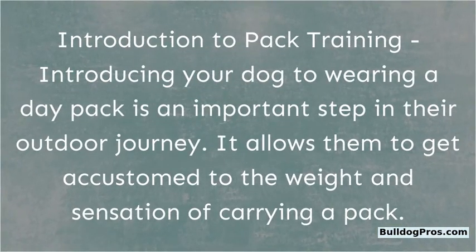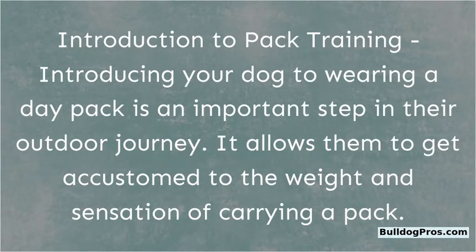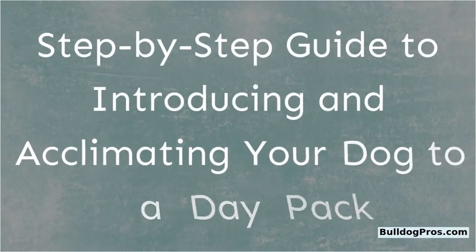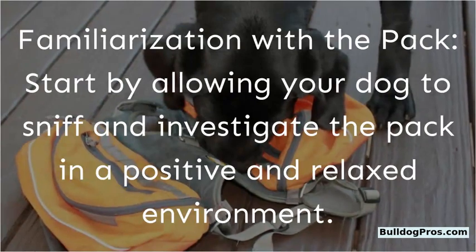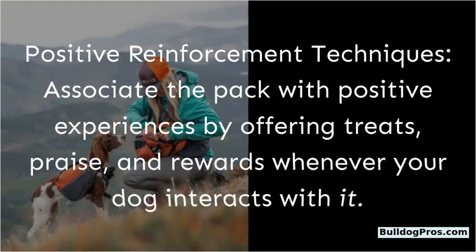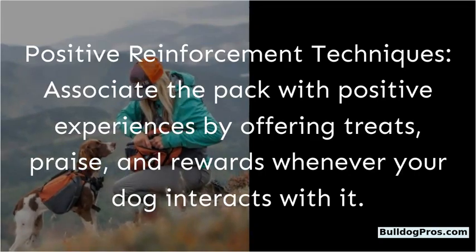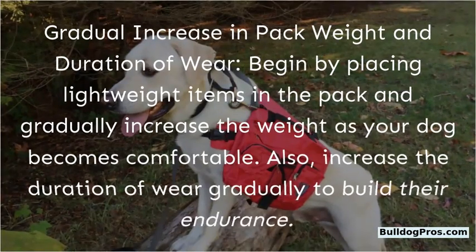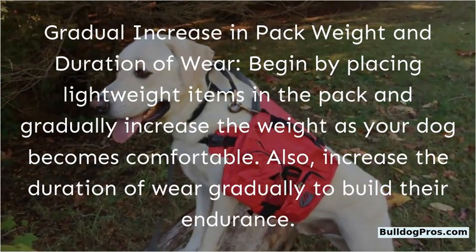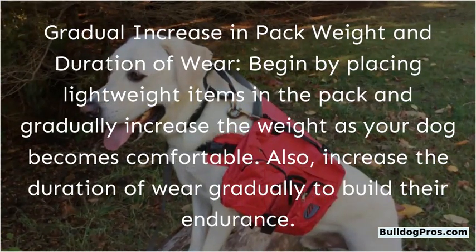Introduction to pack training: Introducing your dog to wearing a day pack is an important step in their outdoor journey. It allows them to get accustomed to the weight and sensation of carrying a pack. Start by allowing your dog to sniff and investigate the pack in a positive and relaxed environment. Associate the pack with positive experiences by offering treats, praise, and rewards whenever your dog interacts with it. Begin by placing lightweight items in the pack and gradually increase the weight as your dog becomes comfortable, also increasing the duration of wear gradually to build their endurance.